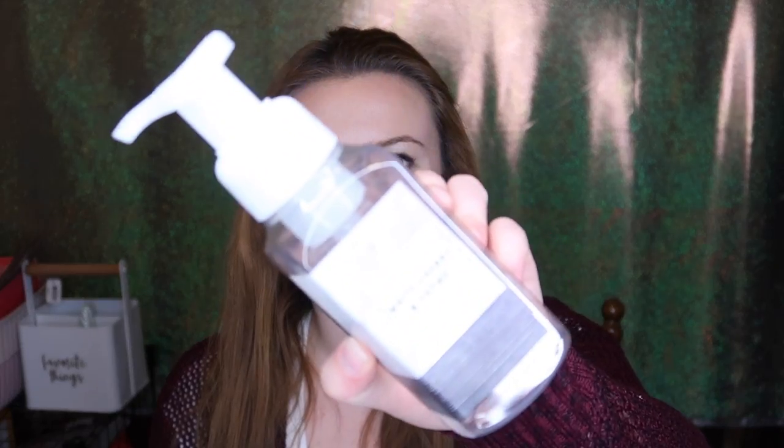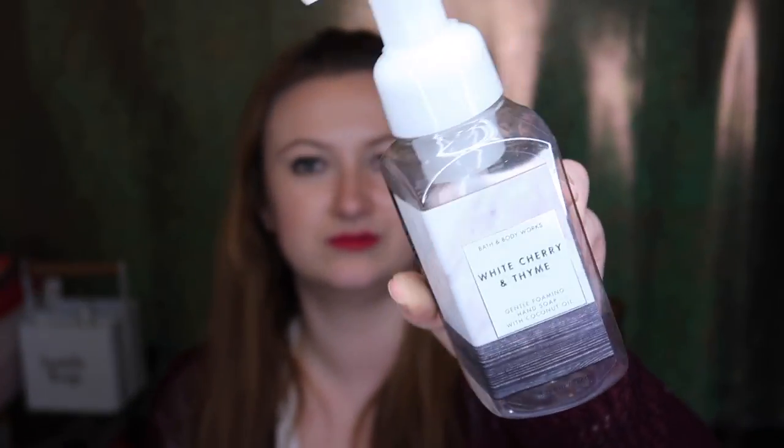This one is from last winter — White Cherry and Thyme with coconut oil. Really cute minimalist kind of pattern texture label. The notes are sweet cherries, crisp eucalyptus, and fresh thyme. Very funky and unusual — I really enjoyed it. Slightly herbal, really good. The eucalyptus gave it an almost borderline cough medicine note, but I think I'd get it again. It's a very enjoyable funky scent.